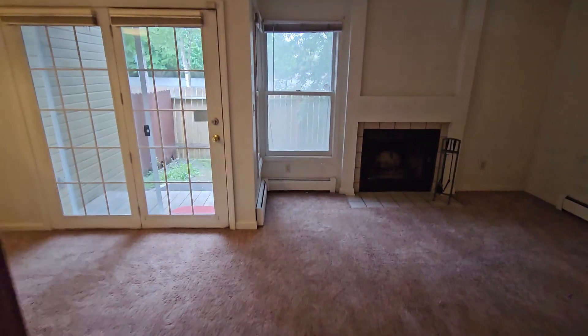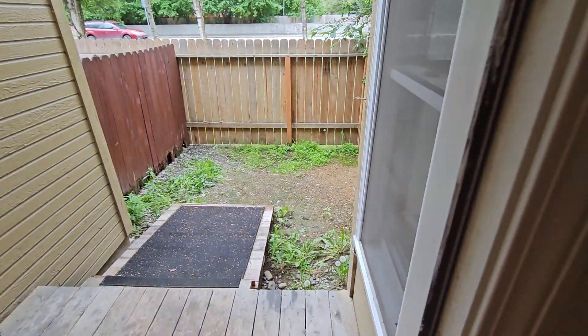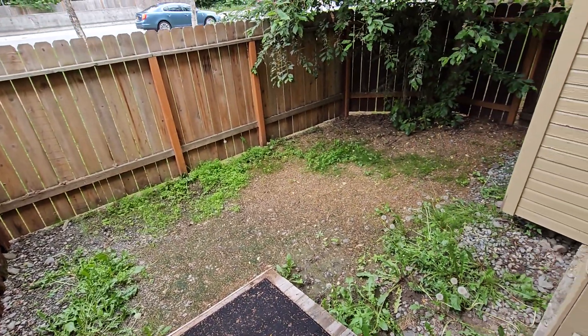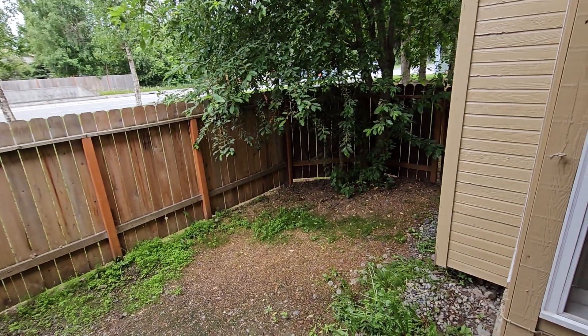Let me show you outside. Small little fenced backyard. Really cute. Nice mature tree. Lots of shade.